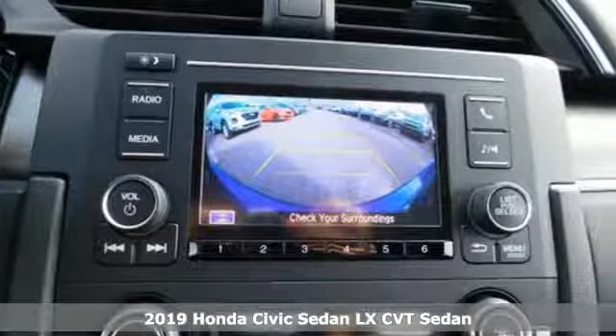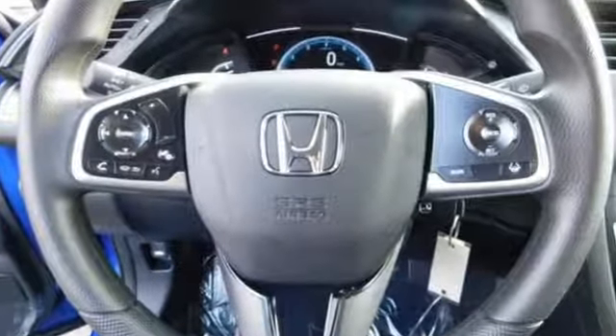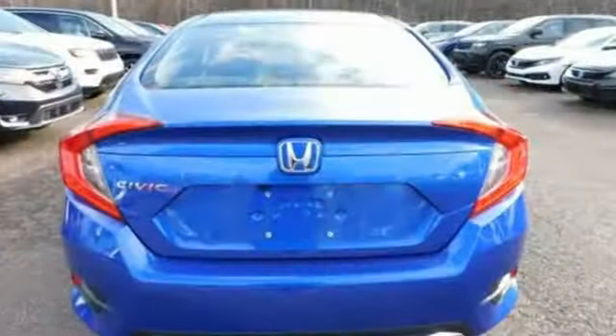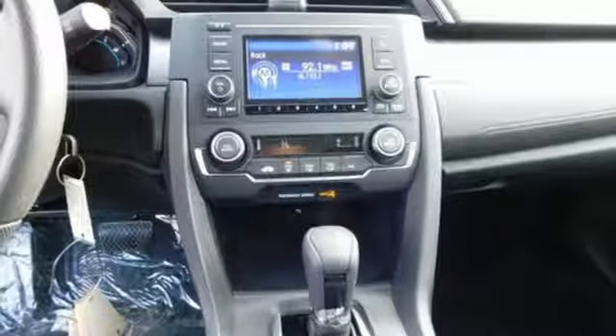It comes with all the amenities you need: streaming audio, wireless phone connectivity, manual tilting steering column, power windows, manual telescoping steering column, continuously variable automatic transmission, gas pressurized shocks, and i4 engine.